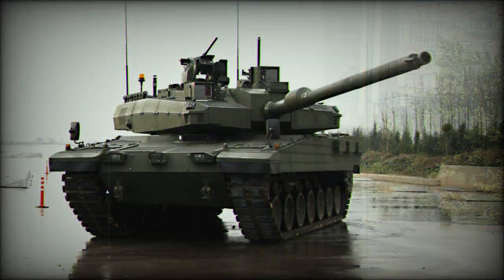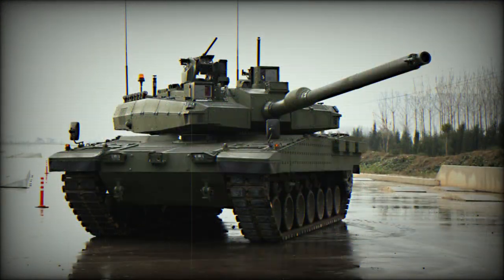The Altay T3 is a technology demonstrator with an unmanned turret and a bustle-mounted autoloader. A single prototype will be built for qualification in 2024 and will be used for trials and technical evaluation.